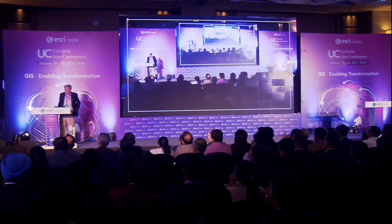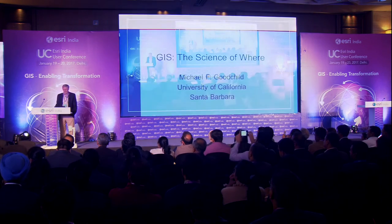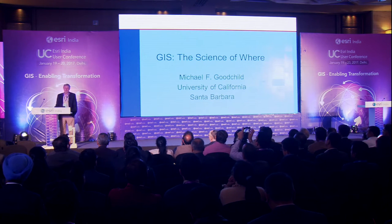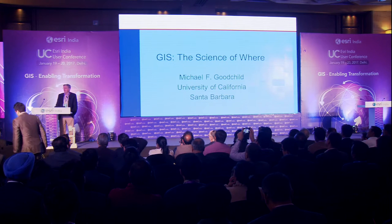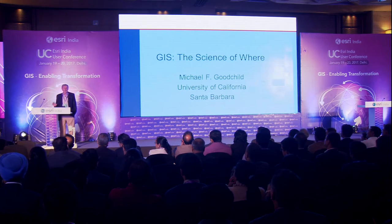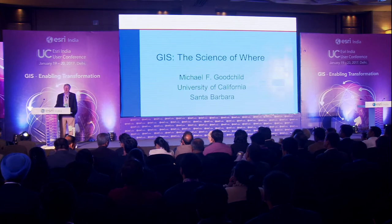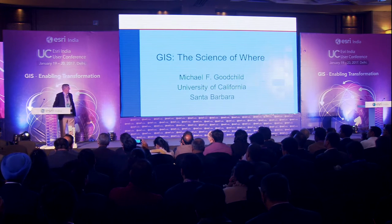The Science of Where. You've already heard the phrase 'the science of where' many times this morning, and you're about to hear it a lot more, because you will hear Esri using that phrase as one of its ways of characterizing what it does. I was asked to talk about the science of where briefly this morning to introduce the topic. I realize I'm probably the last thing between you and lunch, so let me move fairly quickly.